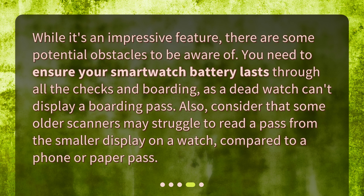You need to ensure your smartwatch battery lasts through all the checks and boarding, as a dead watch can't display a boarding pass. Also, consider that some older scanners may struggle to read a pass from the smaller display on a watch, compared to a phone or a paper pass.